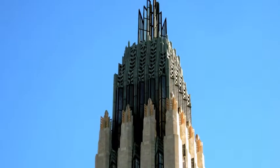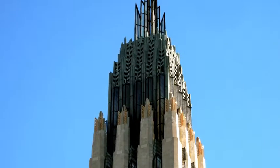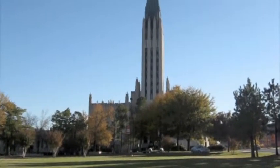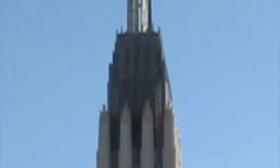Boston Avenue Methodist Church was completed in 1929. It is known as one of the finest examples of Art Deco in the United States. Like many Art Deco buildings, it uses building materials like spun metal, glass, terra cotta, Indiana limestone, and Minnesota granite.